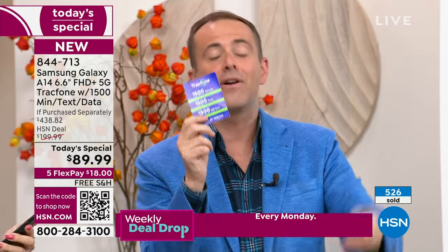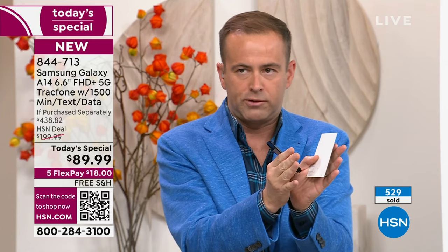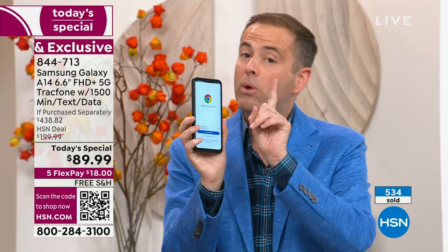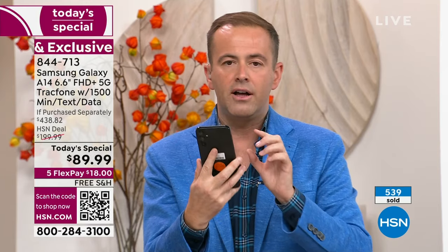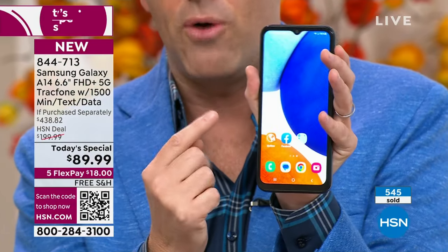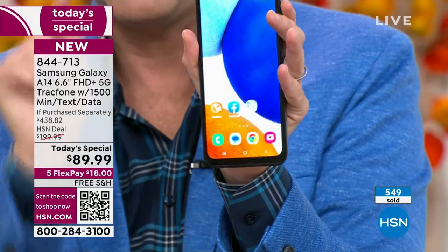And you get the cover, the car charger, the holder, and the stand. If you find it hard to see the screen, this is massive — it is the biggest cell phone in terms of screen size we have ever done. It is 6.6 inches. We were comparing it to other smartphones we all own and it is massive in comparison.